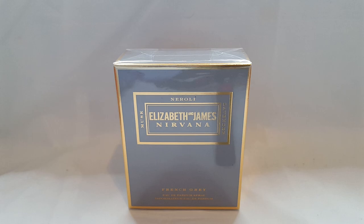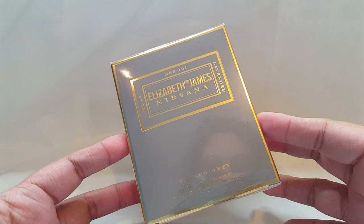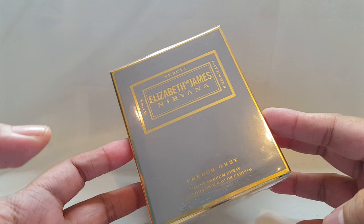Hey everybody, it's me Arlene, Delicious Delights, and welcome to my channel. Today I'll be doing an unboxing and first impressions of this perfume right here — this is French Grey from Elizabeth and James Nirvana. I've done some other unboxings from perfumes from this collection: I did the Rose, Amethyst, and Bourbon, and honestly I think all of them are fantastic.